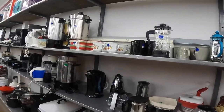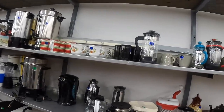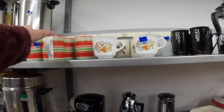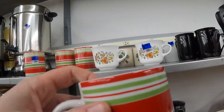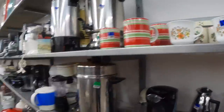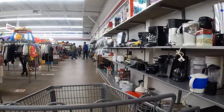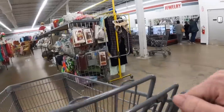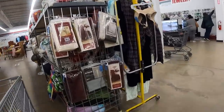Lots of French presses here. Crate and Barrel — these are nice. I don't think I've got enough breakables in my cart. Let's check this linen section out.